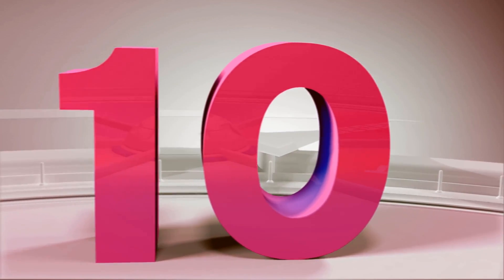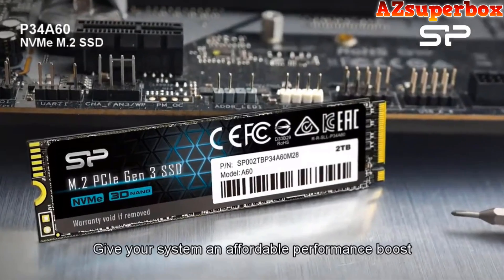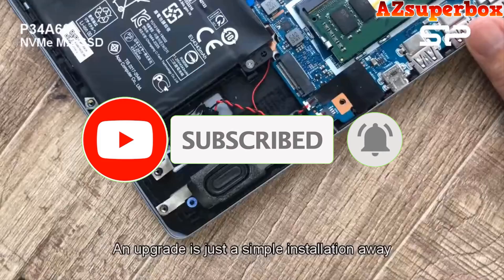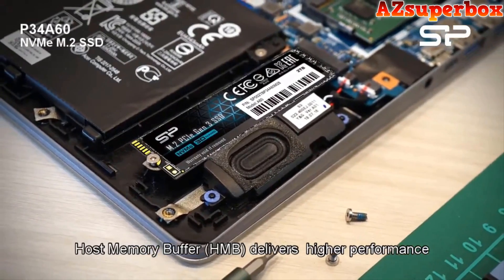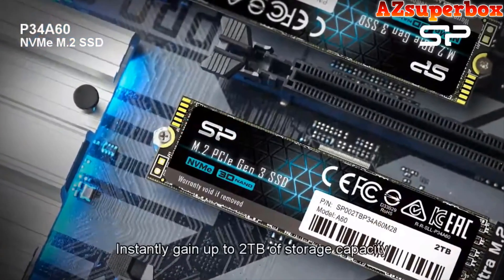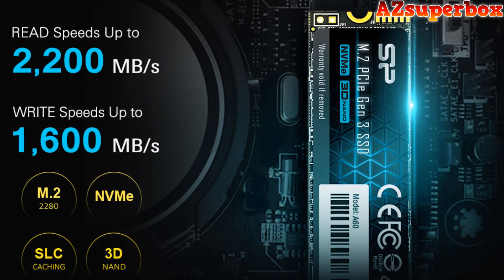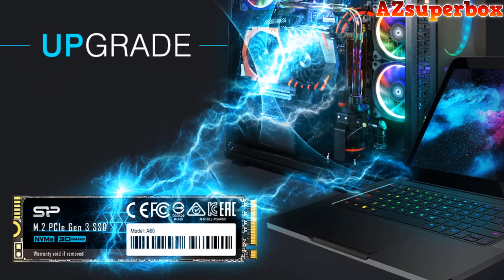Number 10: Silicon Power P34A60. The Silicon Power P34A60 M.2 NVMe SSD is a high-performance storage solution designed for users seeking an affordable yet powerful upgrade for their PCs. With a PCIe Gen 3x4 interface, this SSD ensures fast data transmission with read speeds up to 2200 MB/s and write speeds up to 1600 MB/s. The support for NVMe 1.3 and HMB architecture enhances performance, providing scalable bandwidth and increased IOPS. Engineered with LDPC coding, end-to-end data protection, and a RAID engine, the P34A60 ensures data integrity and reliability. Its M.2 2280 form factor allows easy installation, offering storage capacities up to 2 TB.